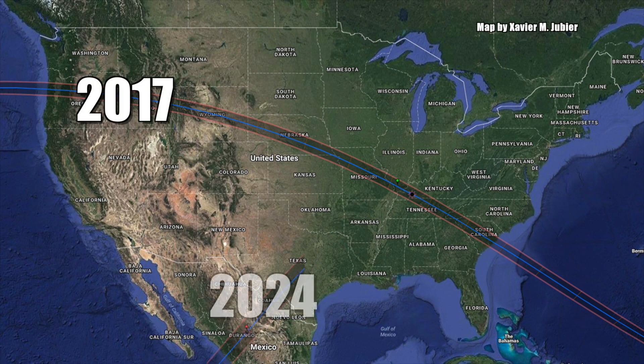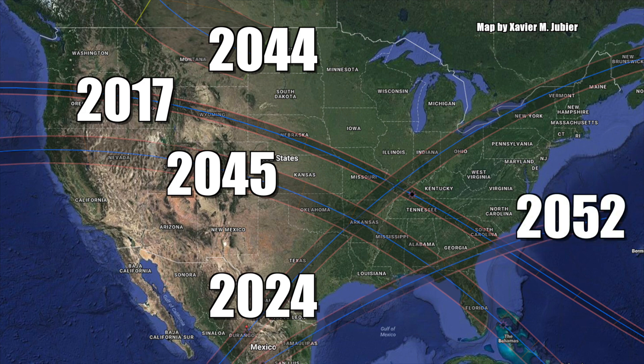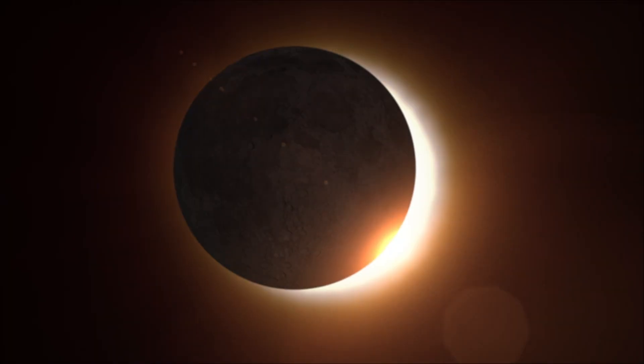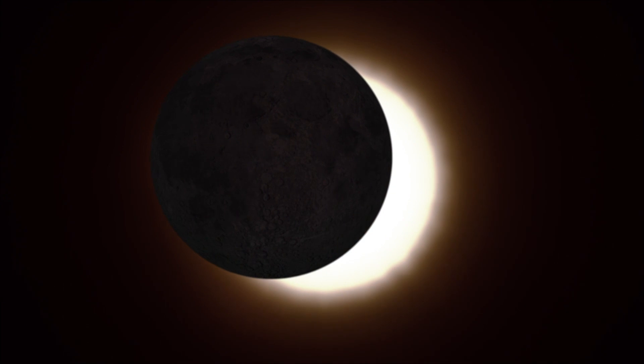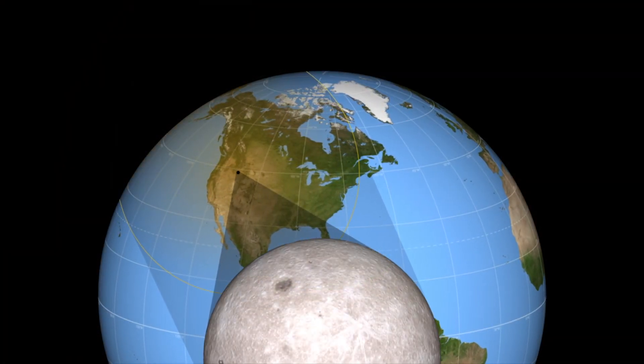Those years are 2024, 2044, 2045, and 2052. This year's total eclipse can be seen in all its glory along a thin path stretching from Lincoln Beach, Oregon to Charleston, South Carolina.